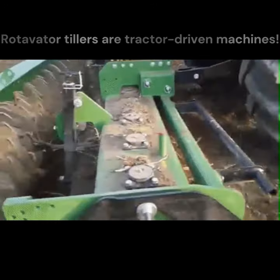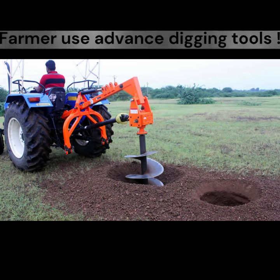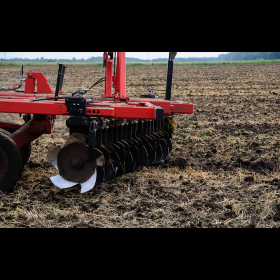Rotavator tillers are tractor-driven machines that are perfect for plowing your farm. With a series of spinning blades, it can break through even the toughest of soils. Farmers use an advanced tilling tool which is a PTO-driven implement.